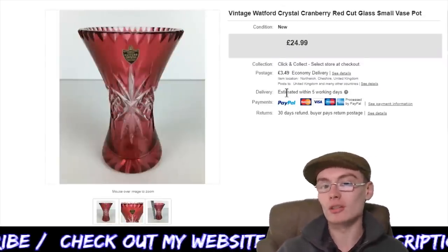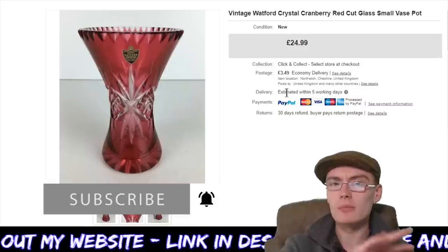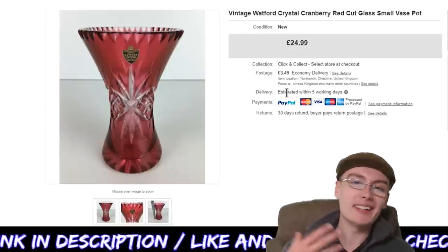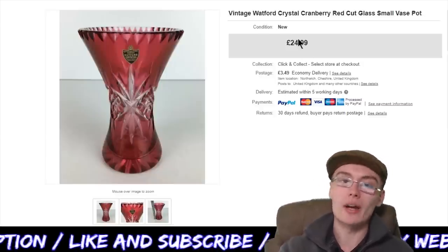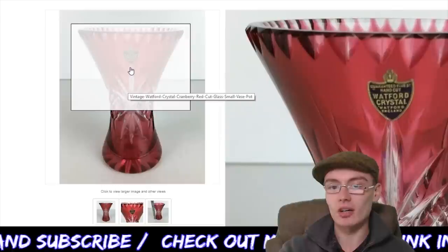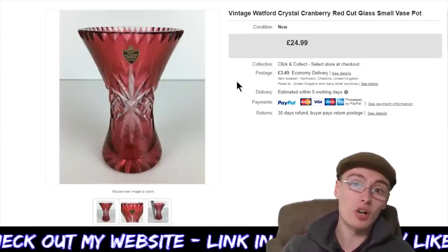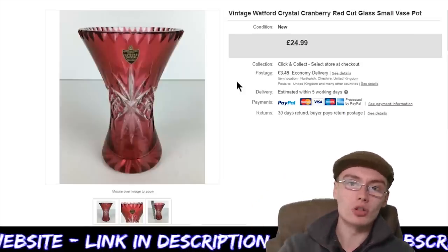Next, we've got this Vintage Waterford Crystal Cranberry Red Cut Glass Small Vase. I'm not sure whether it was in that ceramics job lot or another one, but it was from the same auction. I took an offer of £20 plus postage on this one. Pretty happy with that — probably not going to owe me a lot, a couple of quid. Lovely little vase — you can see it's got that little Waterford Crystal sticker on. It's always worth looking out for glassware with the little stickers on.